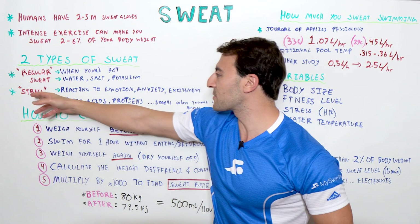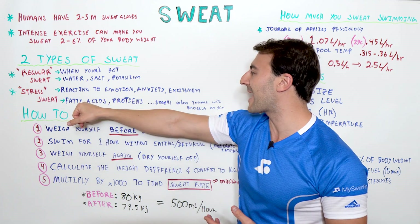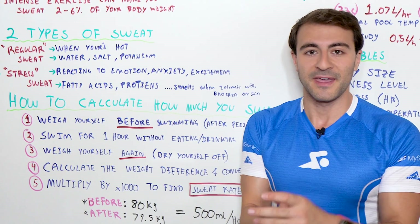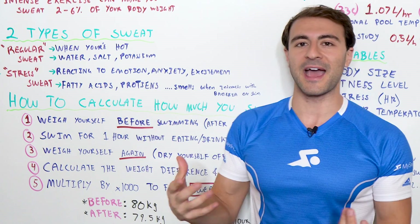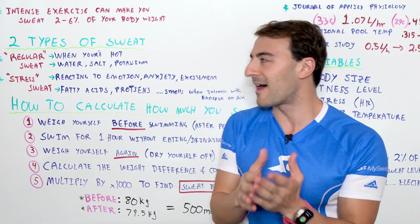The other form is called stress sweat. This is where you're basically reacting based on your emotions — anxiety, excitement. And this is not just water, salt, and potassium, but you're also going to have fatty acids and proteins leaving your body. Fun fact: this actually doesn't have an odor. It only has an odor when it interacts with the bacteria on your skin.